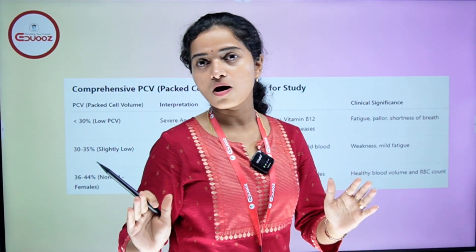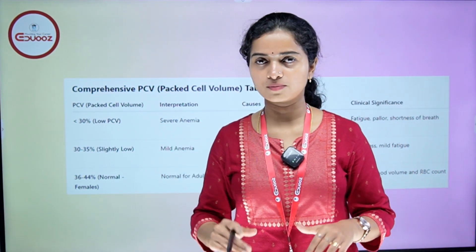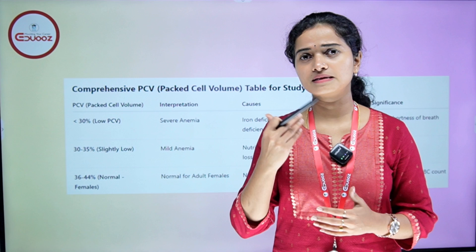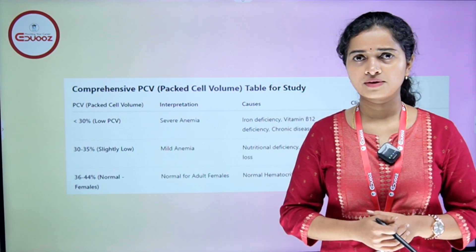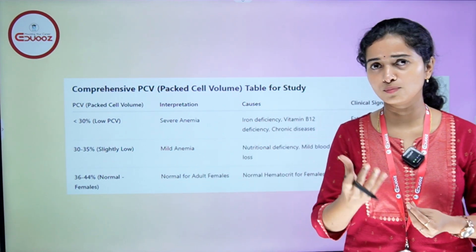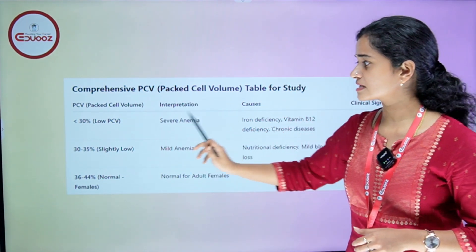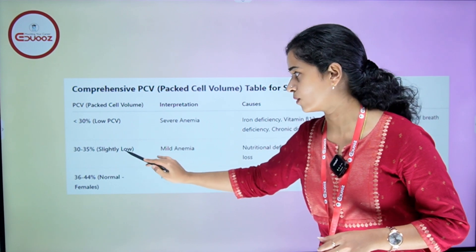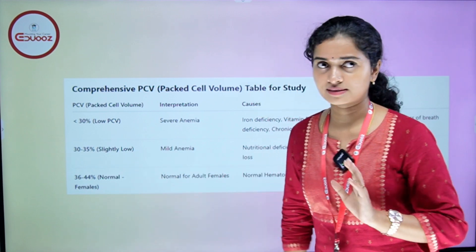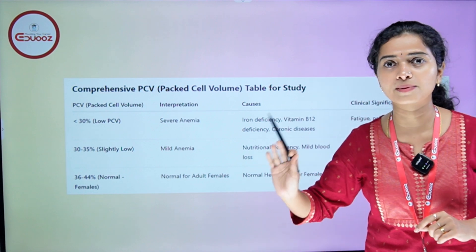This is a box — you will be able to study the box. We have a question on PCV numerical values. The next range is 30 to 35. First of all, what is the normal range? The normal range is 36 to 44%, which is the normal range for adult females.